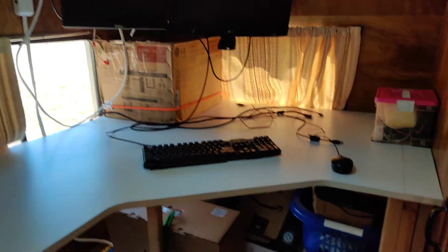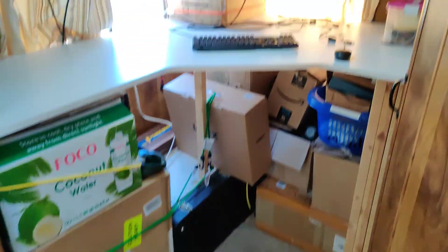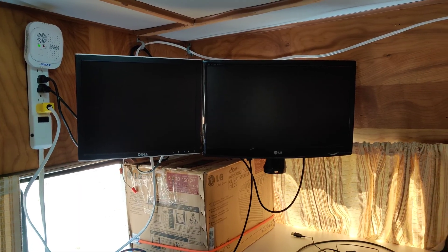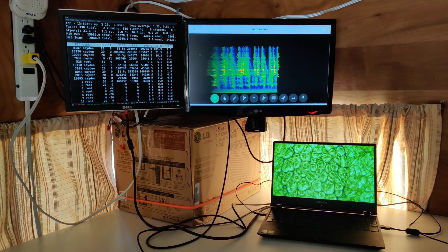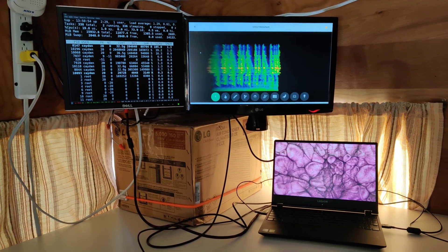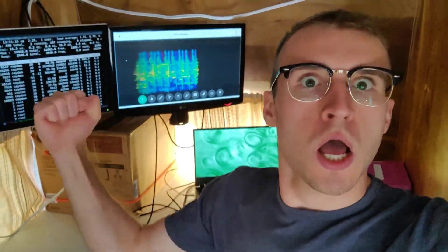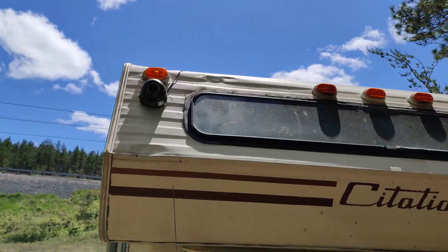This is what I lovingly refer to as lab number one. This used to be a bed. Standing desk. The solar charge controller — MPPT. Camera one. Camera two. Camera three.